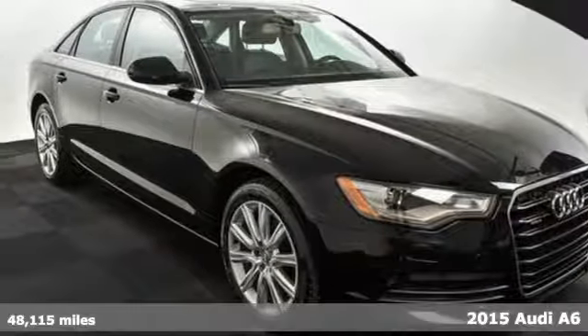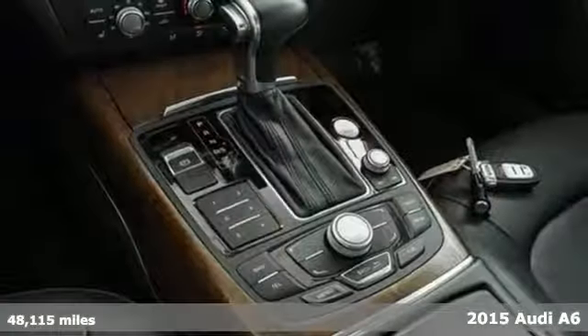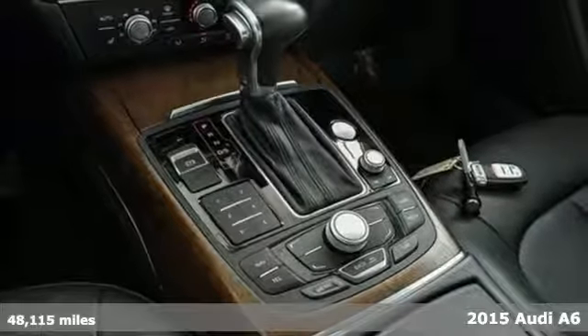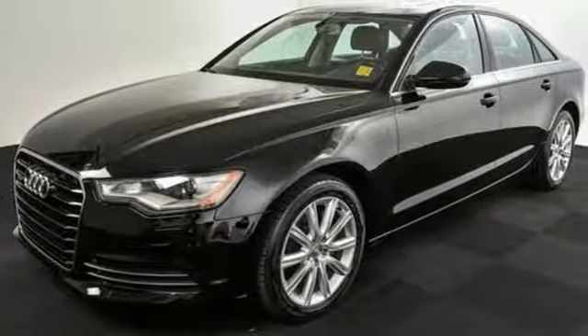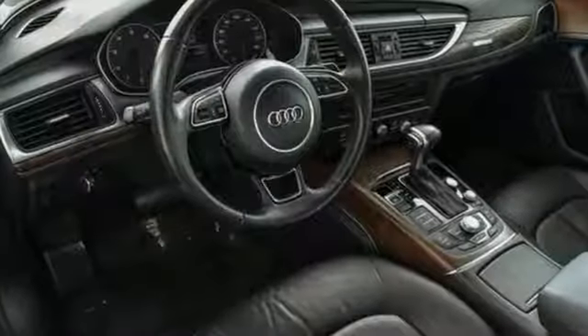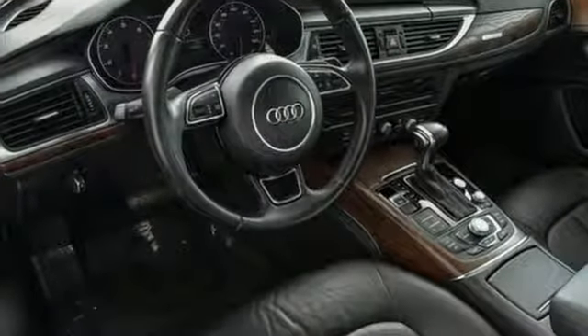Here's a 2015 Audi A6. From top to bottom, this sedan provides you with a feeling of success. Its finely detailed interior is highlighted by heated front seats, leather upholstery, tri-zone climate control, and a power moonroof.